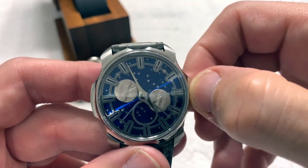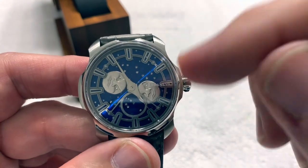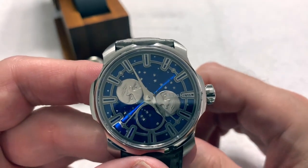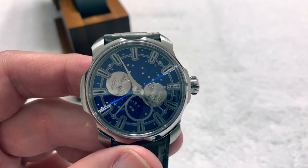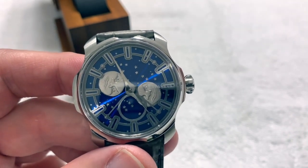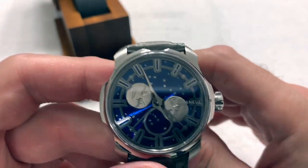You pull the crown out two clicks for time set. I honestly don't want to play with the moon phase because the last time I did that on one of these videos it came back to bite me — that was the DeWitt. Off camera I did manage to work the pusher enough to reset the moon phase very nicely within a couple of minutes of stopping the video, so no worries there, but I don't want to repeat history.